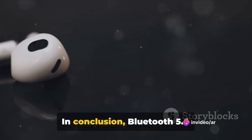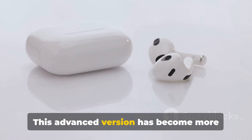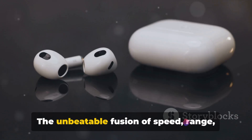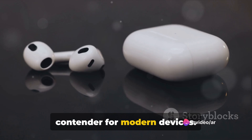In conclusion, Bluetooth 5.4 is the reigning titan in the Bluetooth battle. This advanced version has become more stable and faster than its predecessor. The unbeatable fusion of speed, range, and power efficiency makes it the top contender for modern devices.